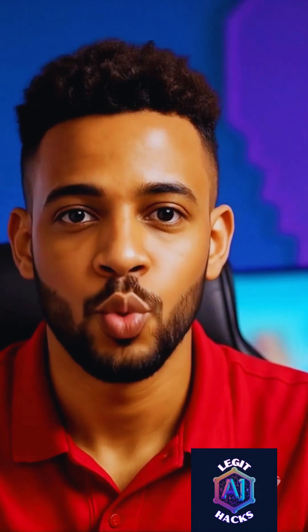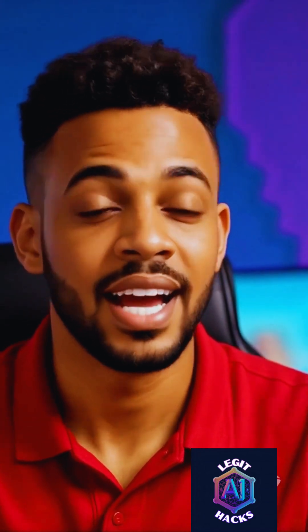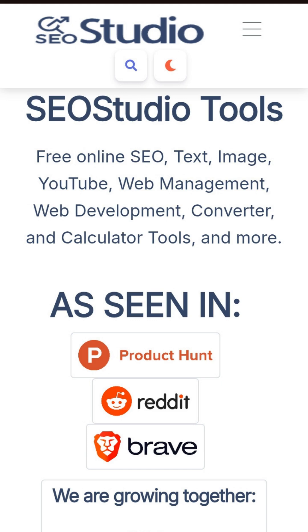What if I told you there's one website that gives you every tool you need for free? Yes, I mean literally every tool. It's called SEO Studio, and it's honestly one of the most useful websites I've seen.